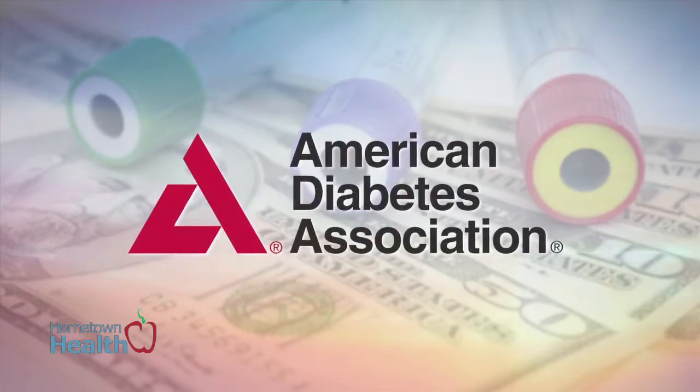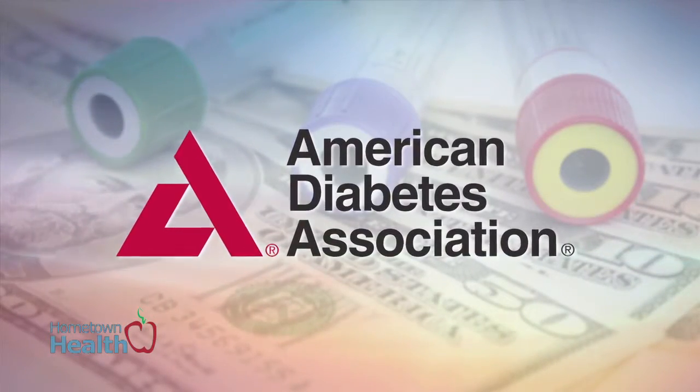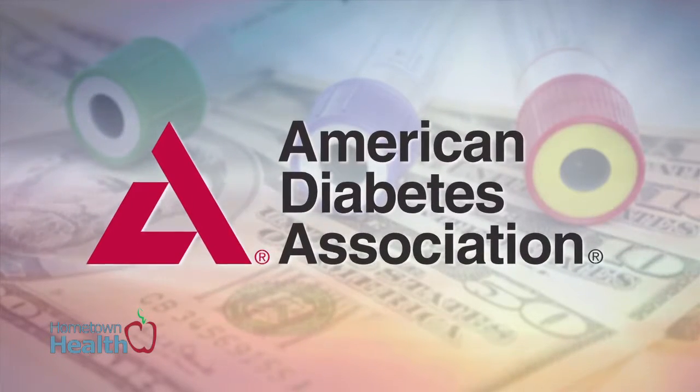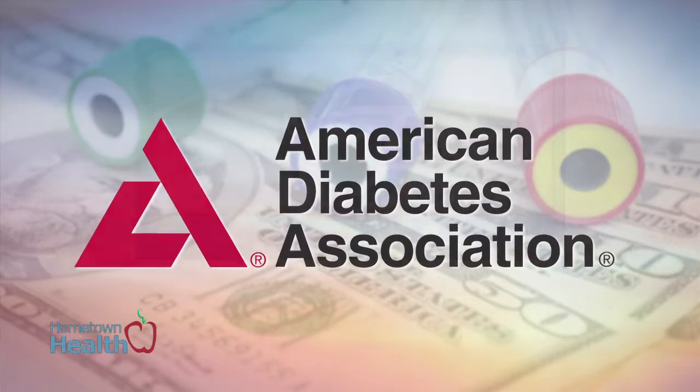The American Diabetes Association estimates that Americans spend over $245 billion a year in medical costs and reduced productivity as a result of diabetes and its complications.